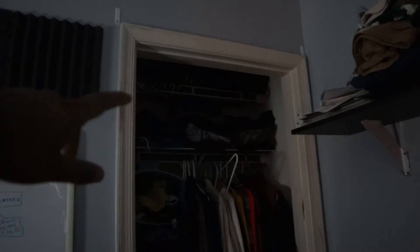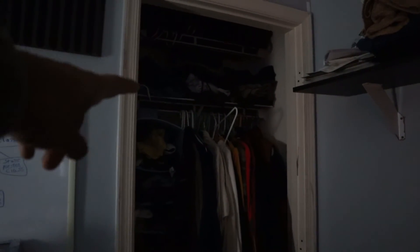My closet is full to the brim — backpacks on the top, pants on the top, my sweaters and shirts in the middle, and then my socks and running athletic clothes down here.